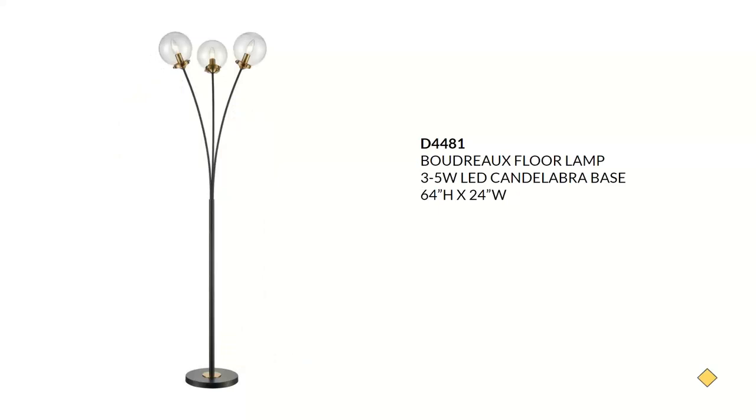Next we have the Boudreaux floor lamp at approximately $299 retail. It is done in burnished brass and matte black and features mouth-blown clear glass orbs. Sticking with our mid-century modern theme, it could also work in a modern or transitional setting. They recommend three 5-watt B10 LEDs. It has an on-off floor switch and is also available as a table lamp.